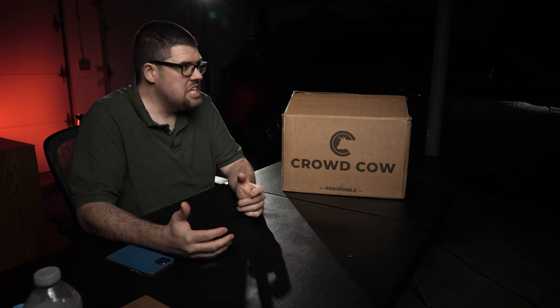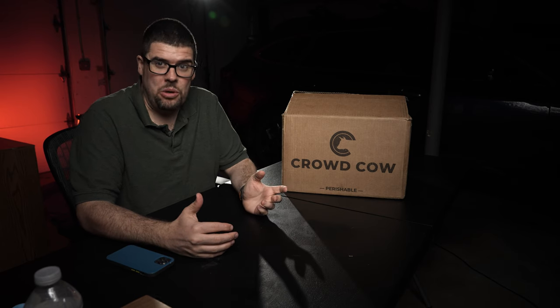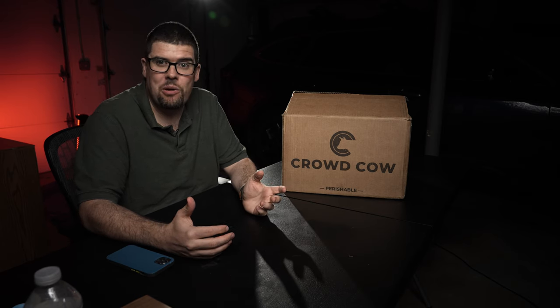Did I mention I can save you $25 off your first order? Check out my description and find out how. Just click the link and you can choose how often you want your boxes of meat — you can be like me and get it every two weeks, or you can get it every eight weeks. That's a long time to wait for meat, but you can do it.